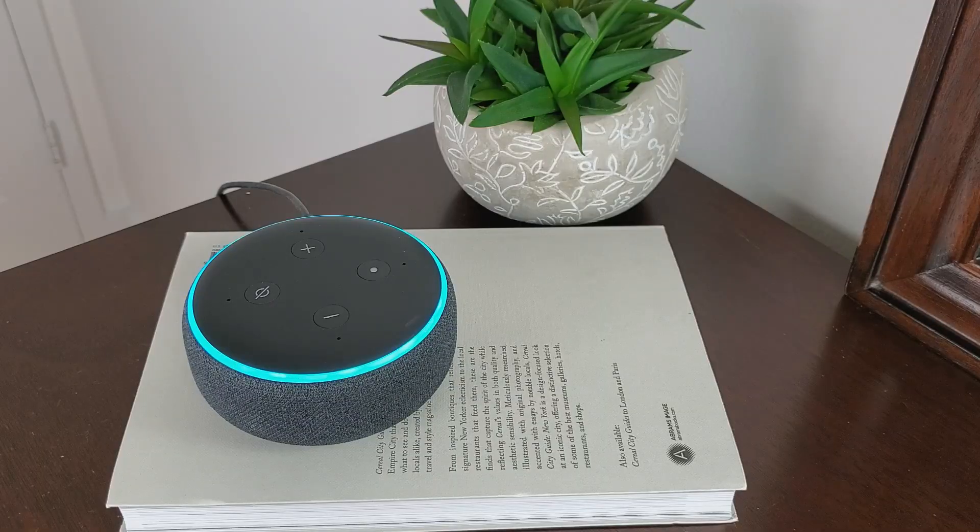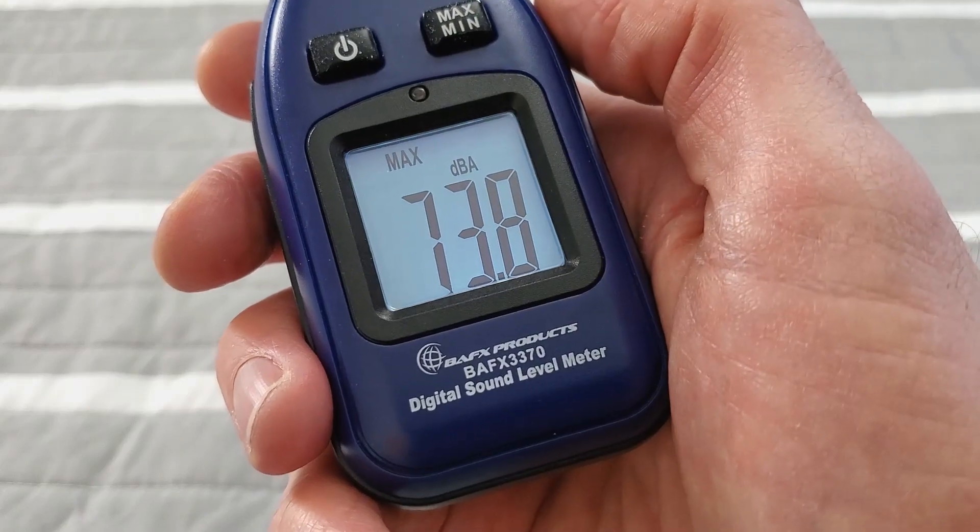Finally, we have the Echo Dot third generation — the smart speaker I use at home. Considering it's so small, it has a really good speaker. If you've already got a smart speaker in the room where you want white noise, you probably don't need to buy a white noise machine — which is why I've included this one. I played pink noise through Spotify and it came out at 74.2 dBA, a pretty good result. It was very loud and filled the room with sound. It blocked out everything coming through the window and most of the music, though like most other devices it didn't quite block out the bass.